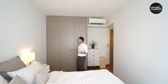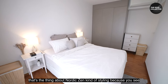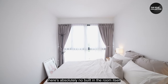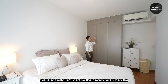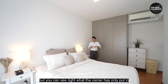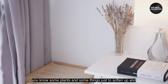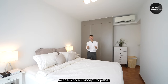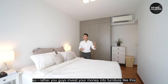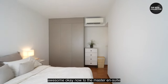The master bedroom is really spacious, and that's the thing about Nordic Zen styling — there are absolutely no built-ins in the room except for the built-in cabinetry provided by the developers when the owner took over. The owner has only added furniture: side tables, lamps, some plants, and a few pieces to tie the whole concept together. That's actually very smart, because cabinetry these days is expensive — better to invest in quality furniture. Now let's head to the master en suite.